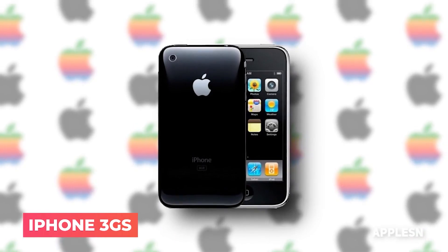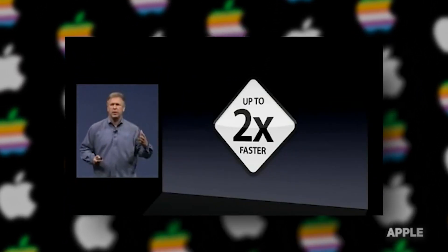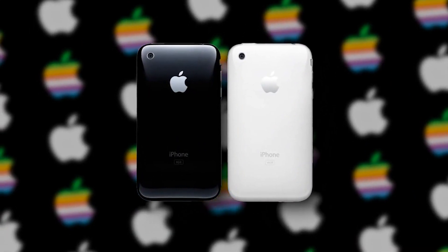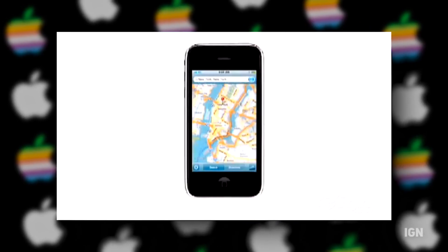iPhone 3GS — the iPhone 3GS was twice as fast as its predecessor and ran iPhone 3.0, a version before iOS 8. One curious thing about this phone is that its shape did not vary from its previous version. However, its increased speed was enough to attract new followers to the company.